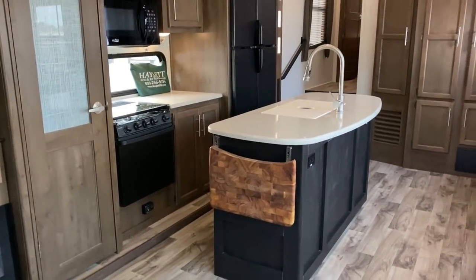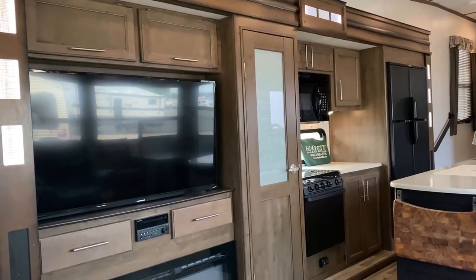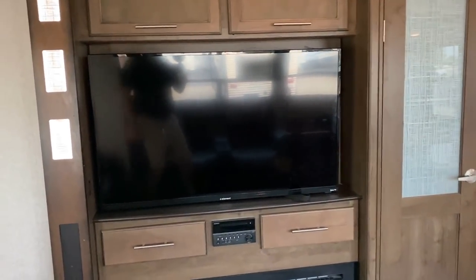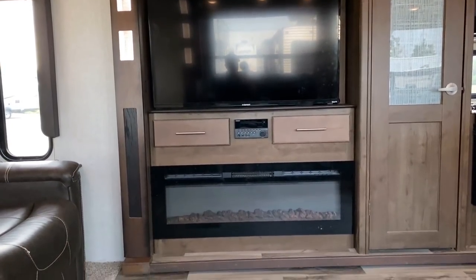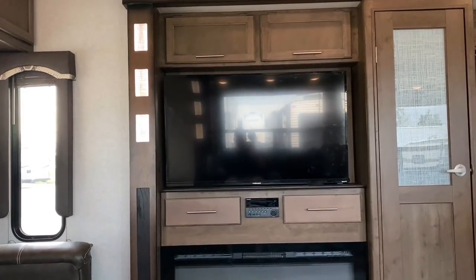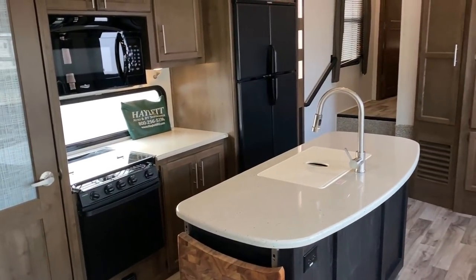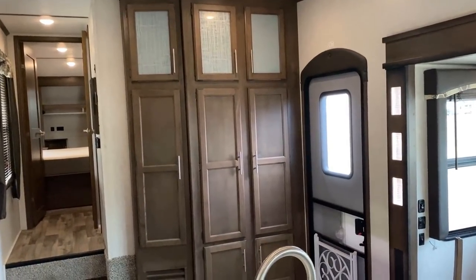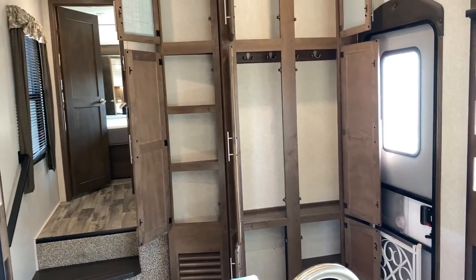The island in this thing is a freaking hoss — that is a big island. If you're sitting on the couch, this is kind of your POV. One of the nice things is you still have a pretty good shot at the TV screen over there, which is actually a pivoting screen. So if you want to watch it from the back, that's a Roku smart TV by the way — pretty cool. If you've got decent Wi-Fi or you're using your phone as a data point, you can keep up with Netflix and Disney Plus.